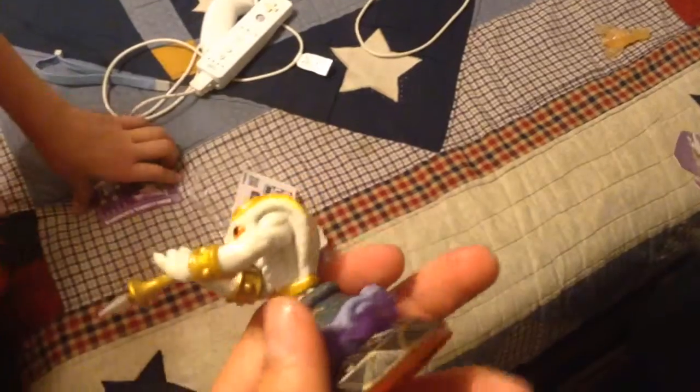Alrighty, there we go. Here is the good old — I like that form better than normal form. He looks — it's just golden white. Yeah, that's just slick. Let's get to normal to compare.